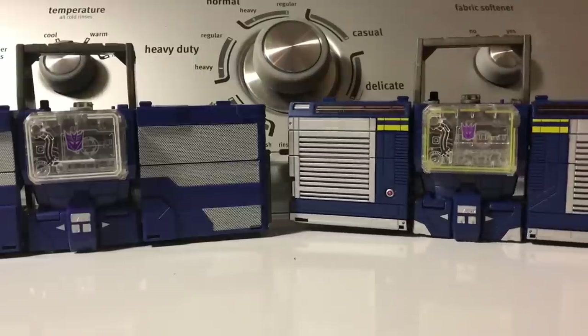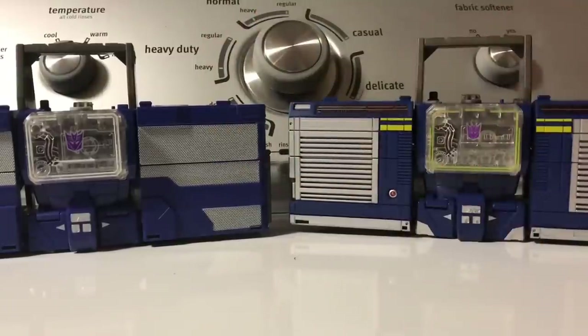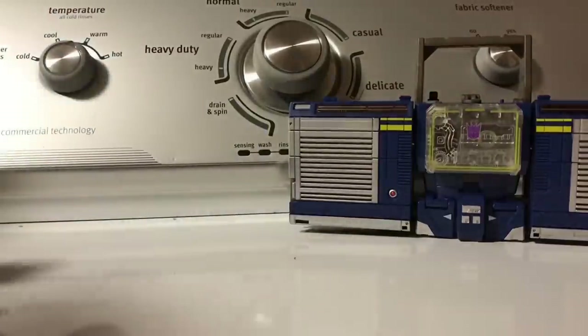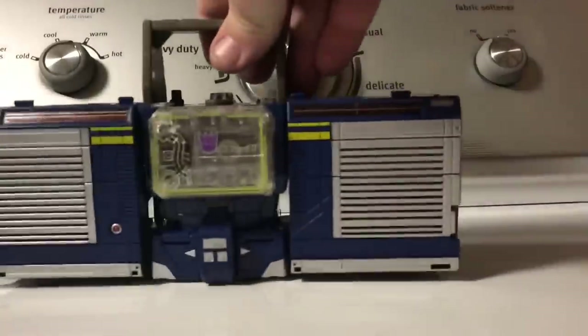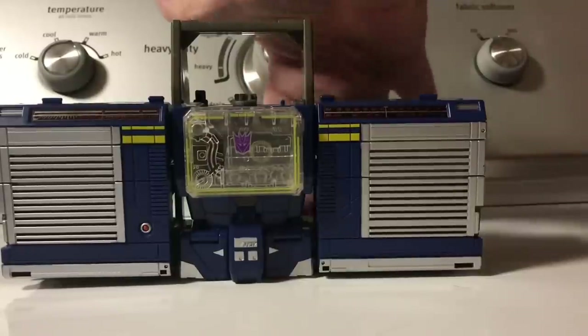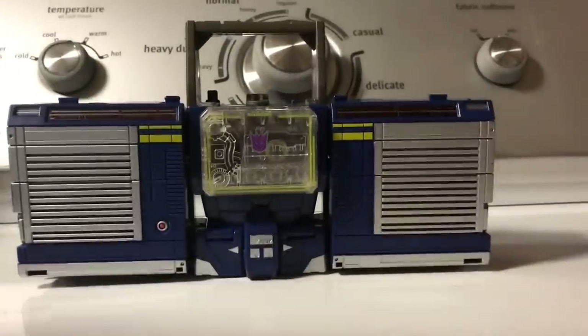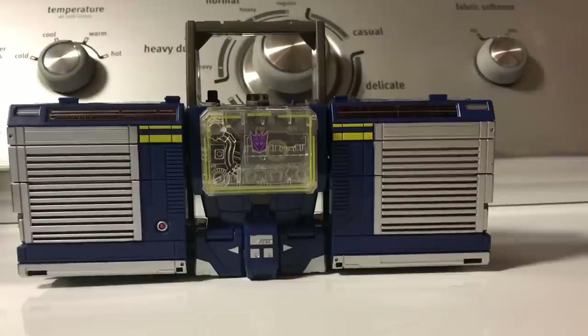You can see they've got some color change between them. They did remold these plates so they're a little different. Unfortunately, he does still suffer from the same problem the Titans Return Soundwave and Blaster both suffer from — there are big, huge gaps in the back. Something that I think the G1 and a third-party figure I have here solved a lot better.